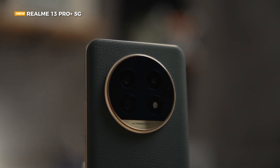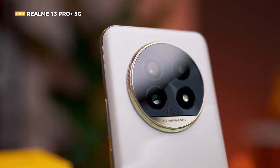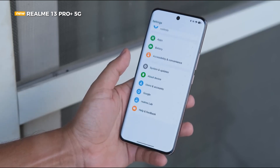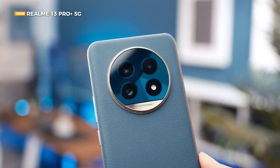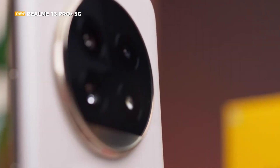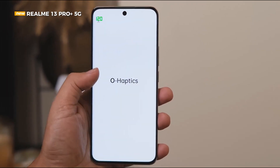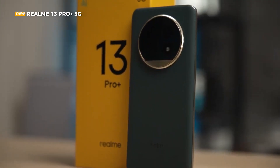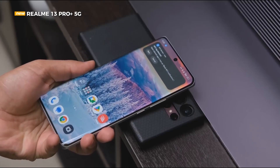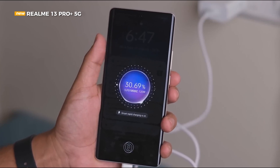The Realme 13 Pro Plus 5G can easily last up to 2 days. Charging is still instantaneous, with 80-watt SuperVOOC support and a charger adapter already included in the sales package. 30 minutes of charging can increase power from almost exhausted to around 75%, while charging to full takes approximately 50 minutes. Realme claims battery capacity will remain more than 80% after 1,600 cycles, generally equivalent to 4 years of normal use. A smart charging mode carefully studies charging habits, and there is an option to limit charging to 80% if needed.